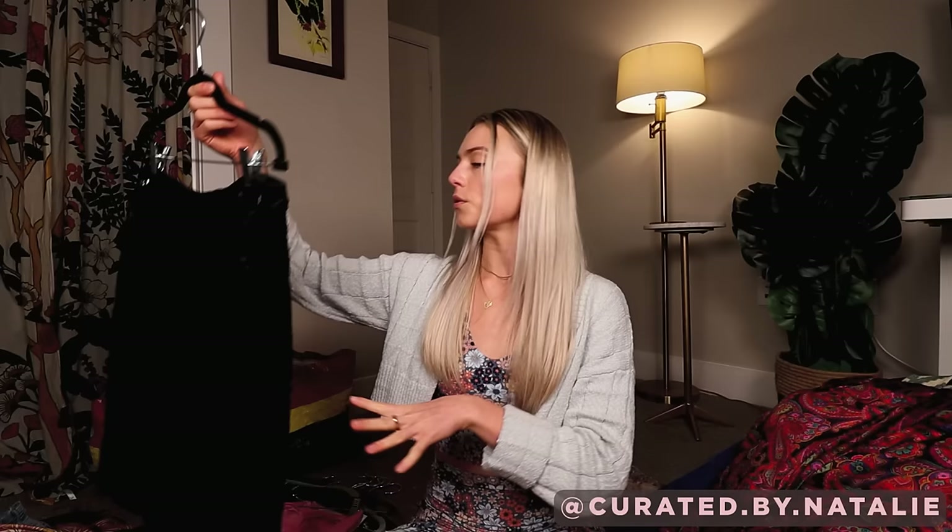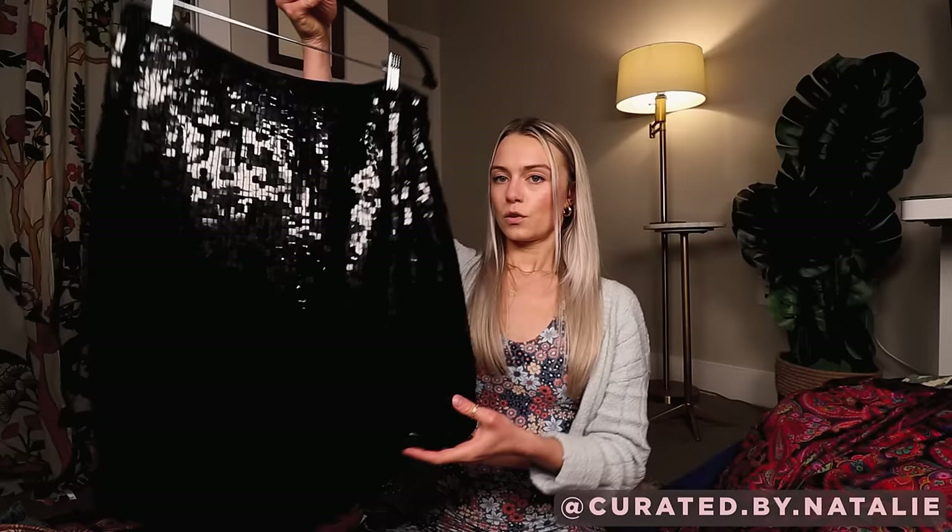Now back to adult clothing. This 100% silk sequin-embellished mini skirt — it's vintage INC. Just so fun. I love sequins, I love vintage, I love silk.